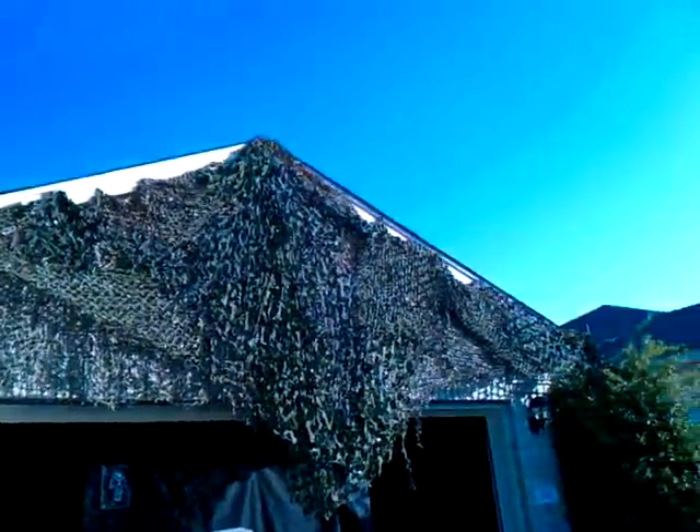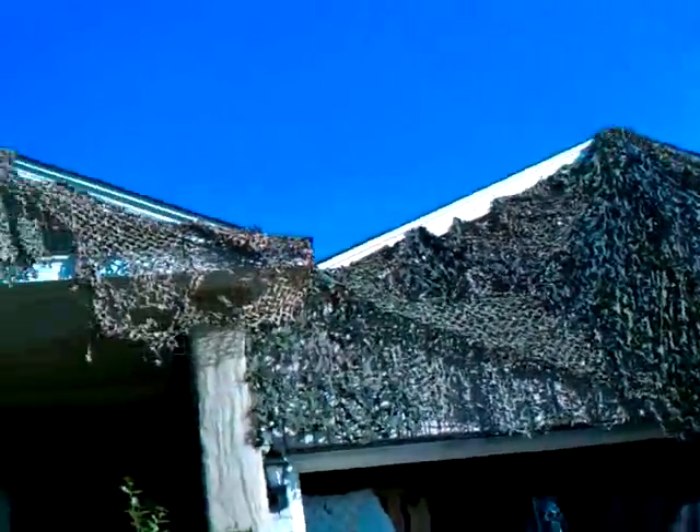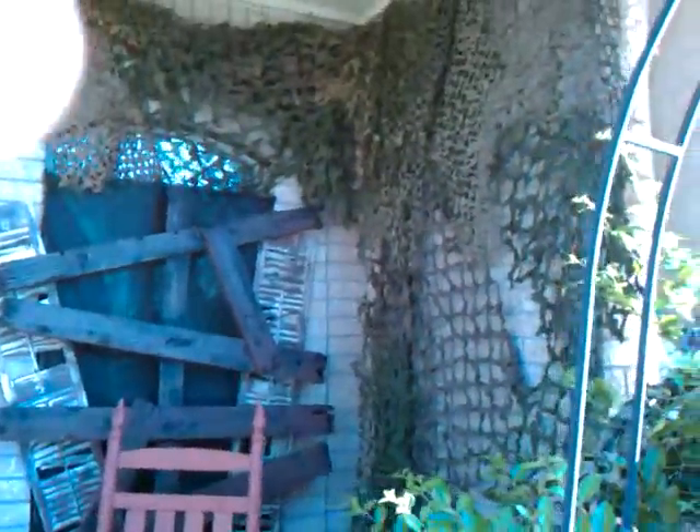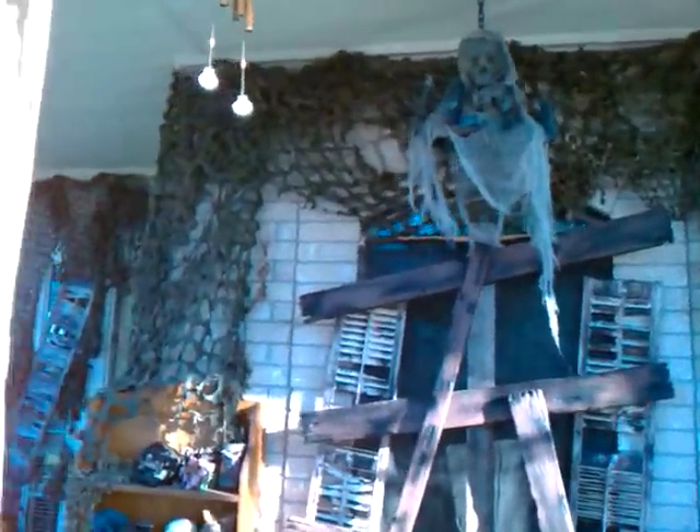I put out my above ground tomb. I also got all this camouflage netting put all along the top of the house, some on the bush here, and the entire porch. Got the netting all the way around.